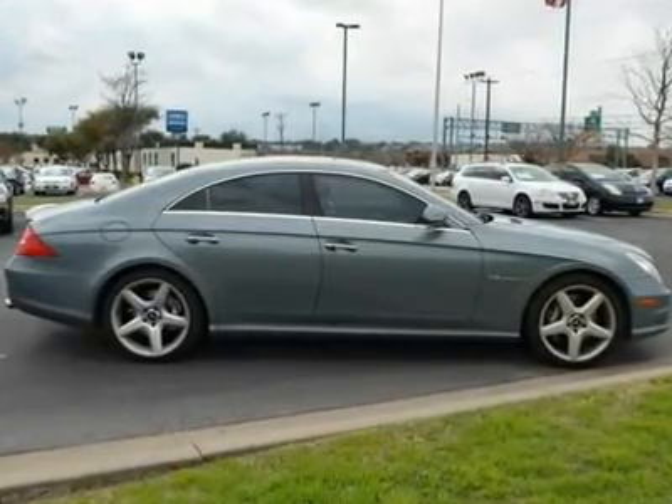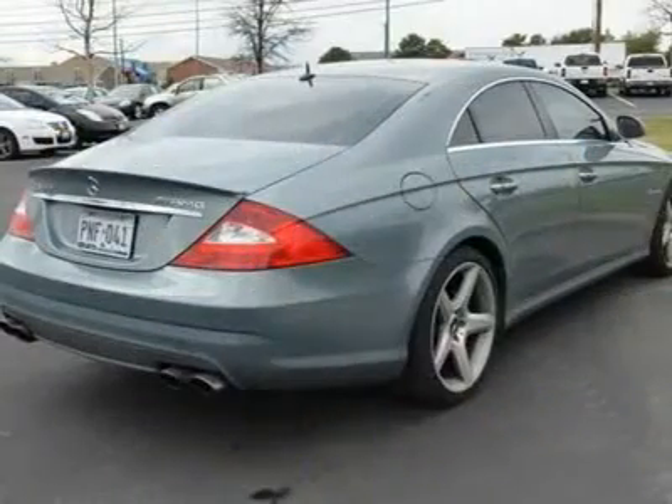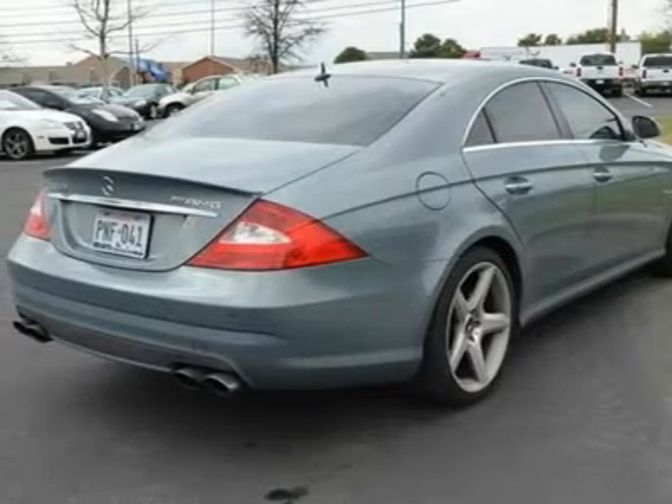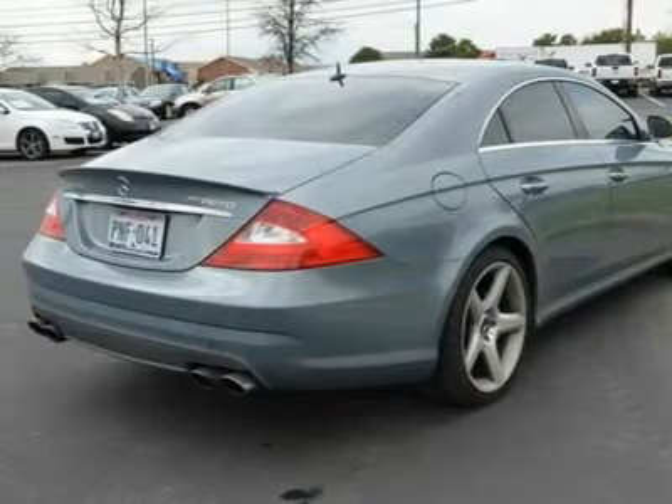Security system, climate control, multi-zone AC, rear AC, rear defrost, premium sound system, auto dimming rear view mirror, driver vanity mirror, passenger vanity mirror, driver illuminated vanity mirror.